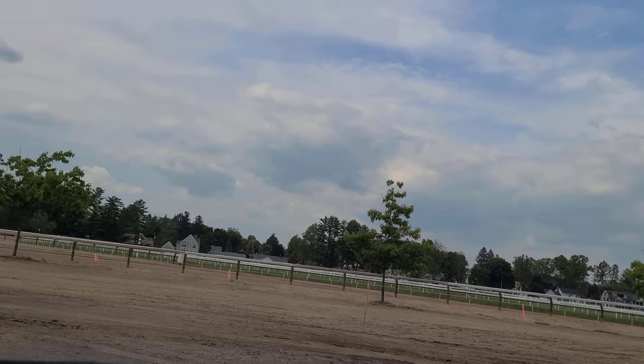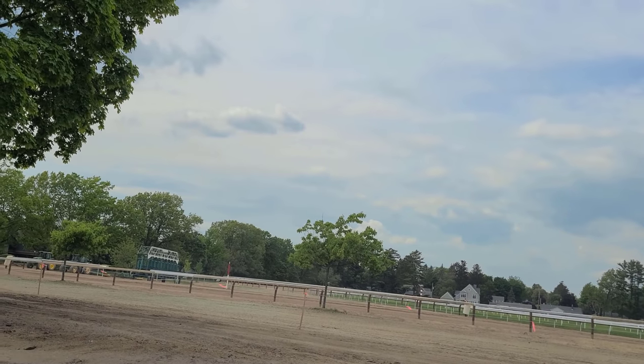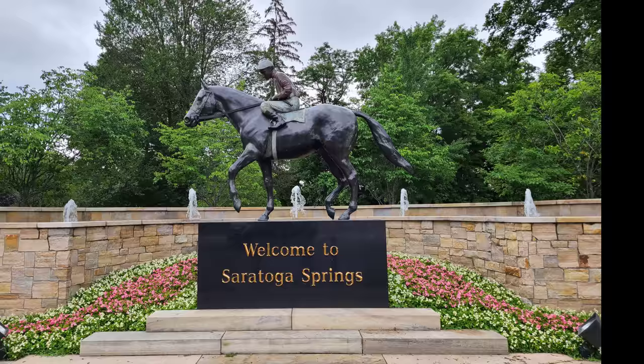Thank you so much for watching! Please don't forget to subscribe to our videos — our Saratoga and Lake George videos have really been doing well, and you guys have been watching the heck out of them. I hope you continue to do so. Don't forget to like and subscribe — a thumbs up would be great, and leave some comments about what you thought of this video. Thank you so much!